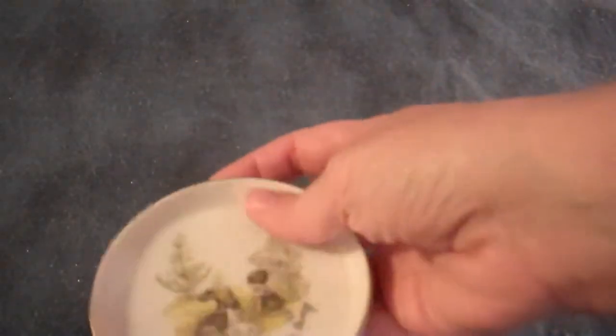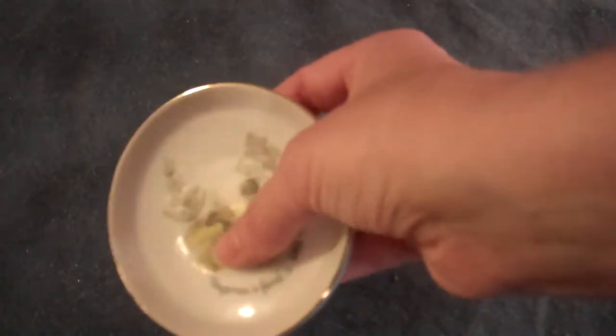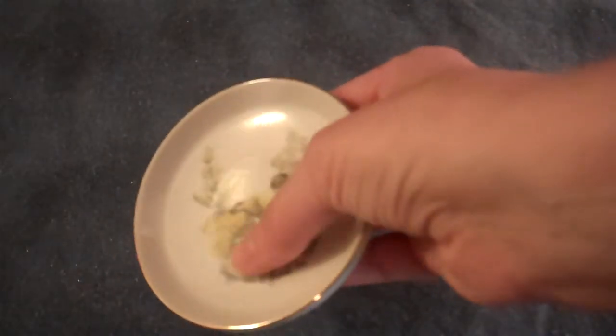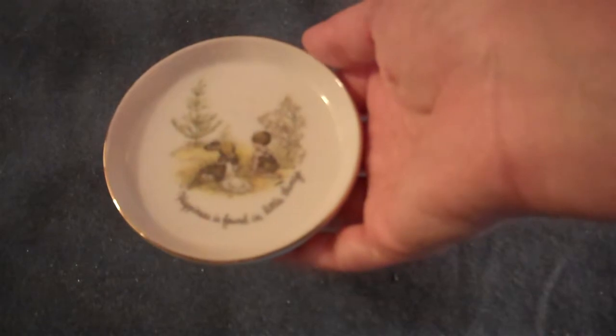No cracking or crazing that we can find. It has the gold rim on the edge of it. It is ceramic. This was one of those not hand painted, but it is kind of the trend where they would put the sticker into the glazing. Popular back in the 70s and things like that with China.